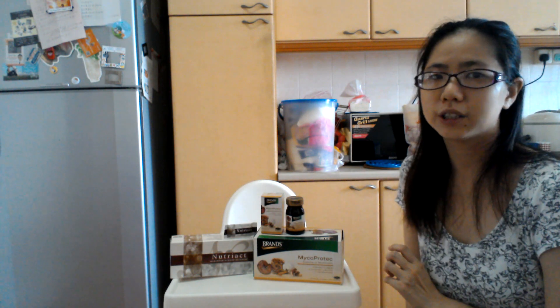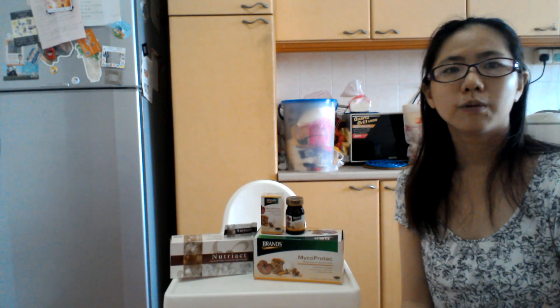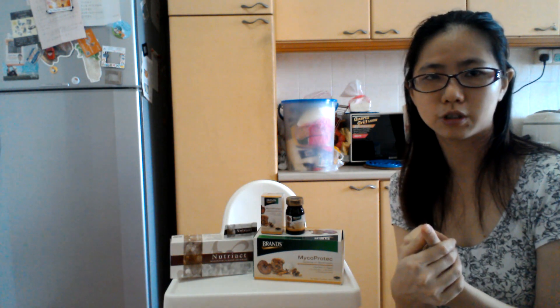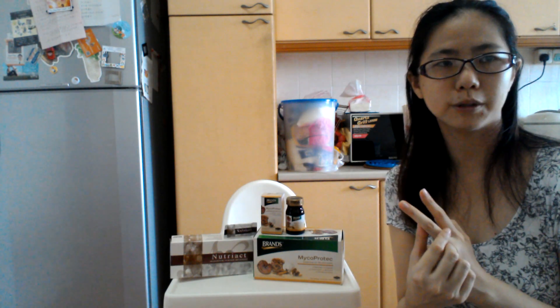What's the difference between these two products, other than one being a powder and one being a liquid? They actually have different formulas, meaning they contain different types of mushrooms. The two products do have some common ingredients: firstly, the shiitake mushroom, which is commonly used in Chinese food; the maitake mushroom; and the popular lingzhi, which many people like to take as a supplement.